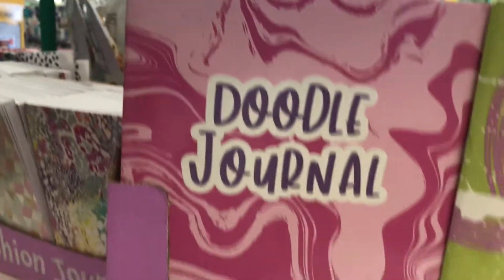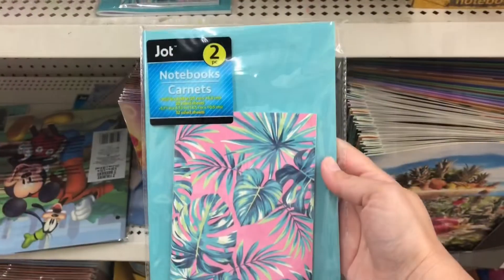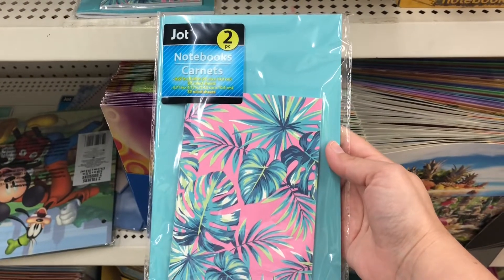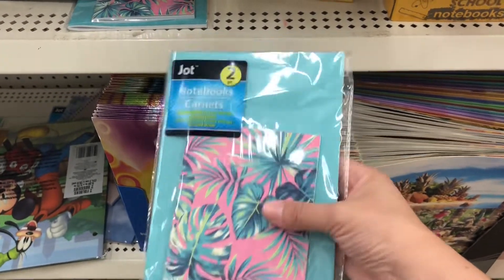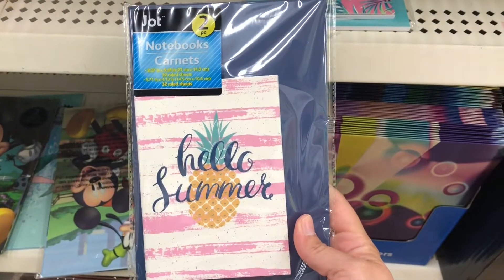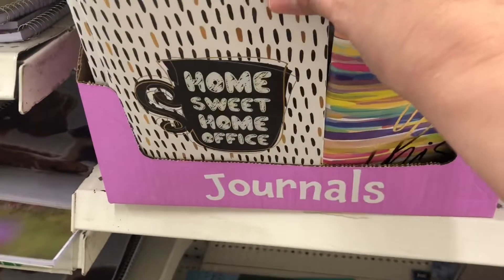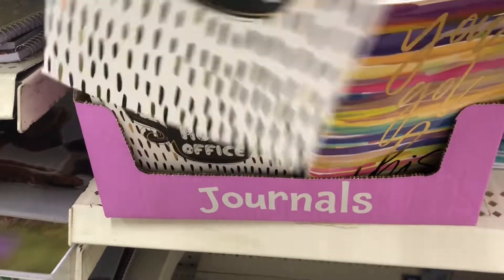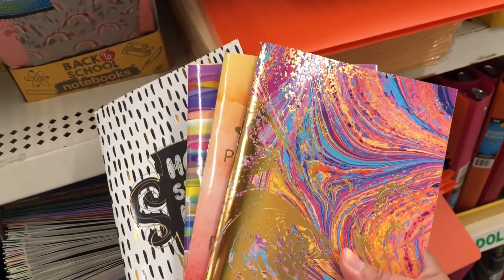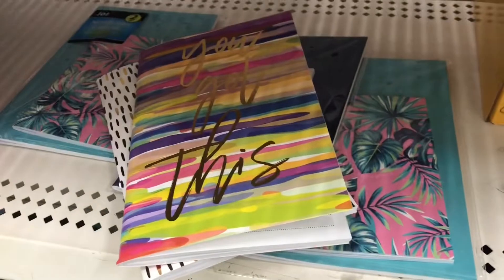They had some doodle journals which are new — I've never seen them before — and they had lots of different designs. I also came across this notebook set; you get a two-piece and they had several different designs. And these journals are new too — this one says 'Home Suite Office' but they had several design covers. I'm showing you each one separately so you can get a better look.